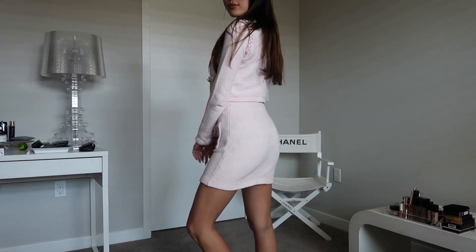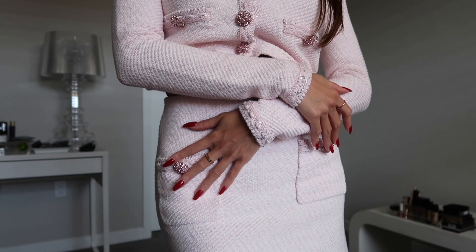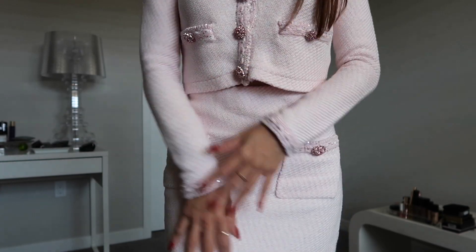I feel like Self-Portrait has been killing it recently. I love every single thing they're putting out, especially their top and bottom sets. I went a little crazy — I got two. This one is a baby pink long sleeve cardigan with a skirt — literal princess vibes. Look at these buttons, they're so gorgeous.